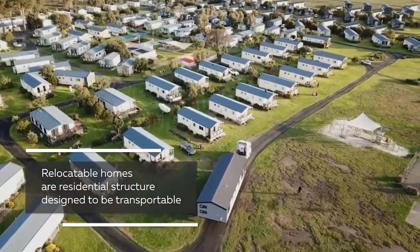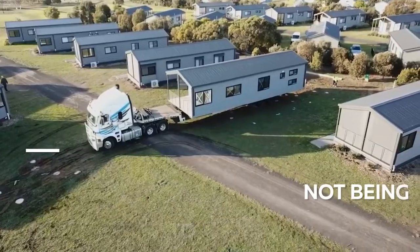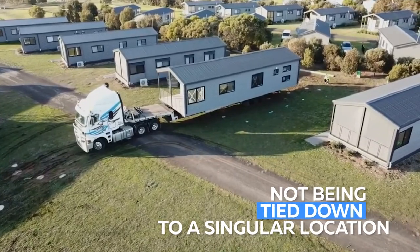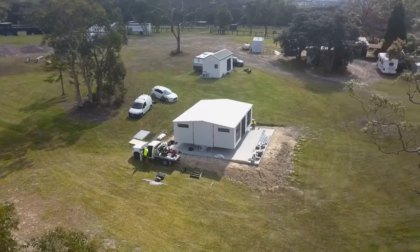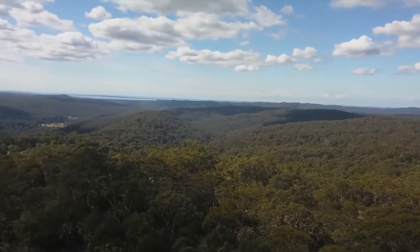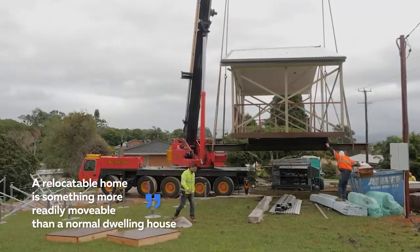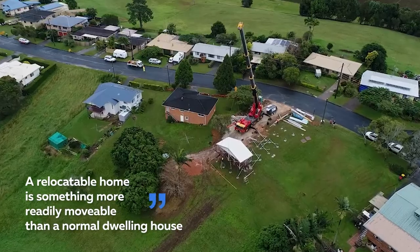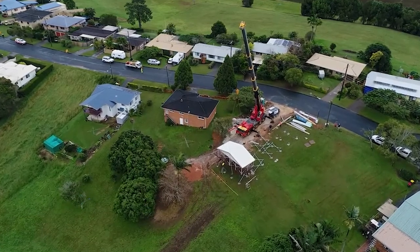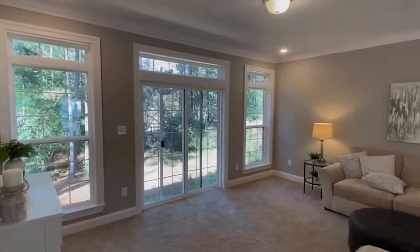Relocatable homes are residential structures designed to be transportable, offering owners the amazing perk of not being tied down to a singular location. They allow owners to take advantage of opportunities available in different states. According to a ruling made by the Gold Coast City Planning Scheme, a relocatable home is something more readily movable than a normal dwelling house, but more permanently connected with its site than a caravan.